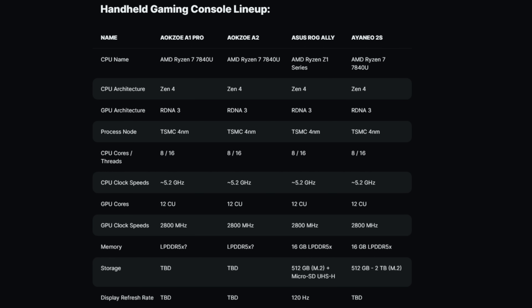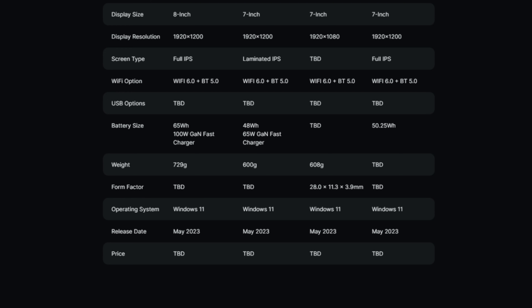The comparison chart covers the AOK ZOE A1 Pro, the AOK ZOE A2, the ASUS ROG Ally, and the AYA NEO 2S. All are clocked at 5.2GHz, all have 12 GPU compute units, and all GPU clock speeds are at 2800MHz. Notably, the Wi-Fi module is Wi-Fi 6 — not like cheaper manufacturers that use Wi-Fi 4 or 5. Even the latest Samsung monitors have Wi-Fi 5.6, so Wi-Fi 6 should be the standard on all devices.